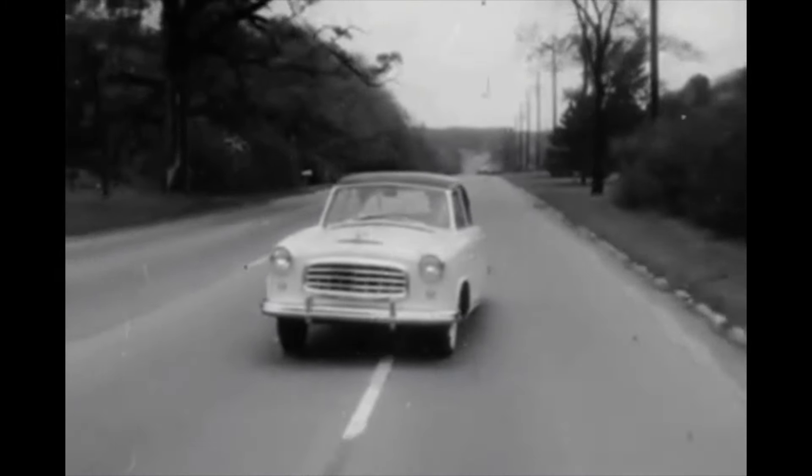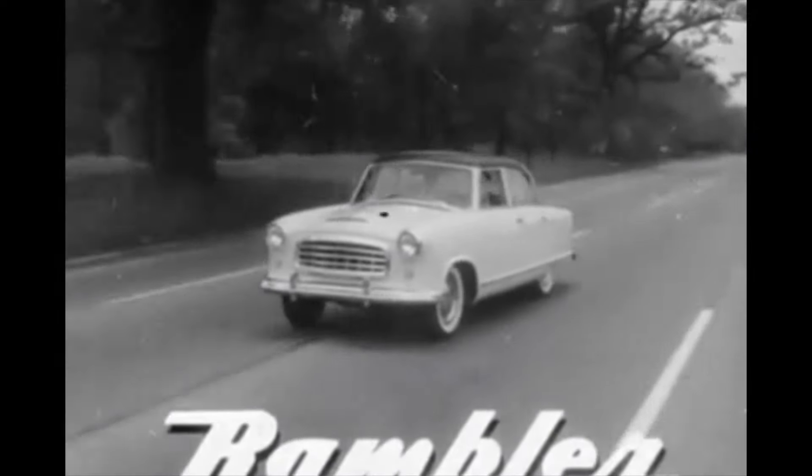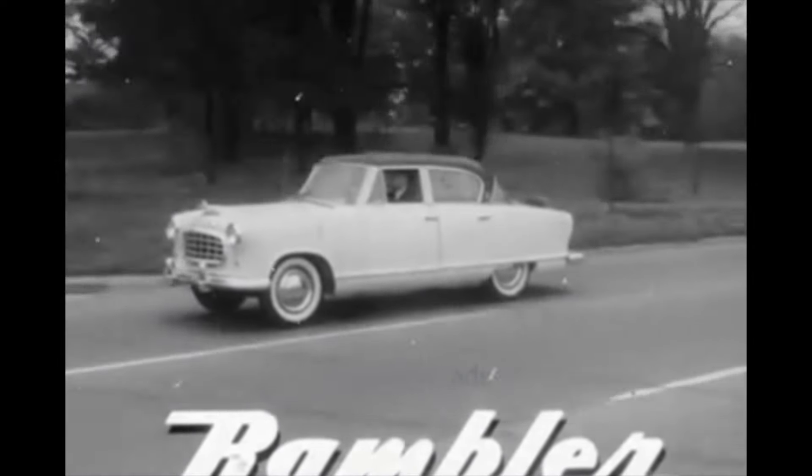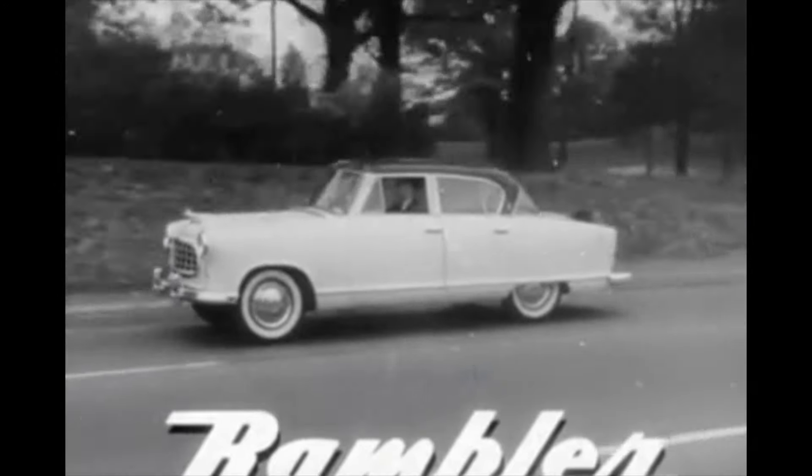The daring, dazzling 1955 Rambler. Here is the first great car from American Motors, and never before has a car so fine been priced so low.